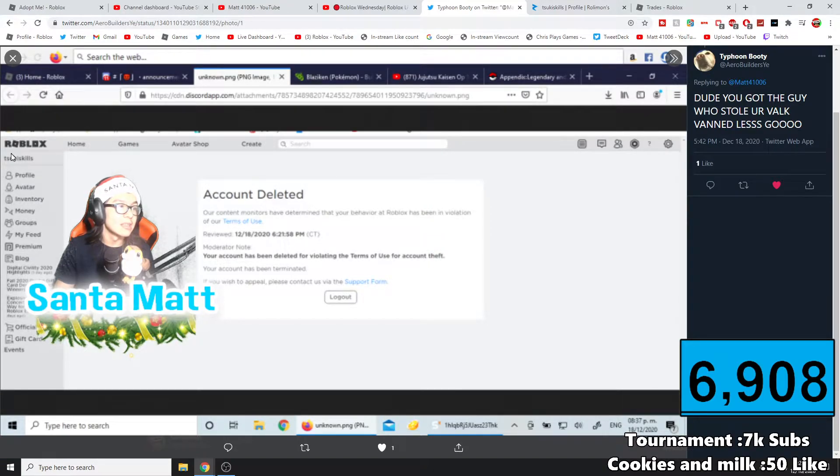They sent me a screenshot about the man who stole the Valk. It says account deleted — 'Contact moderators: this has been determined to be a violation of Terms of Service, reviewed 12/18/20 at 26:25 PM Central Time. Note: your account has been deleted for violating Terms of Service. Account has been terminated. Please contact support.' I was like, no way!